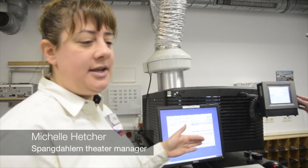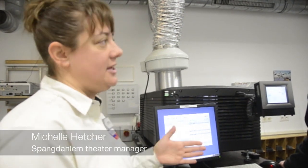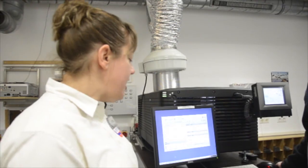So now, the way it is, we get a digital hard drive in. The digital hard drive comes in, it has previews on it as well, and the hard drive is adjusted into the projector.